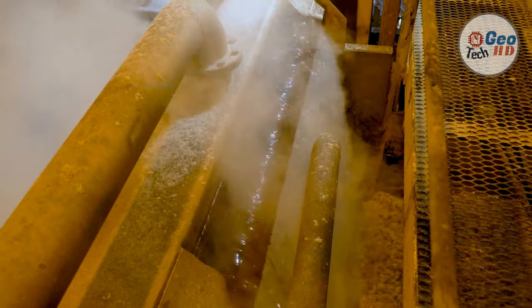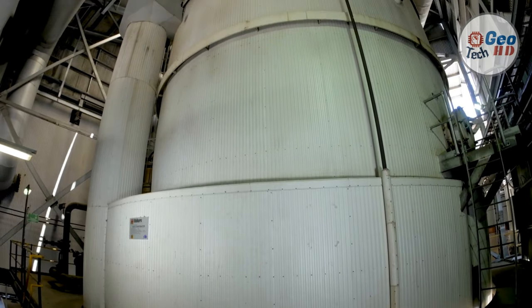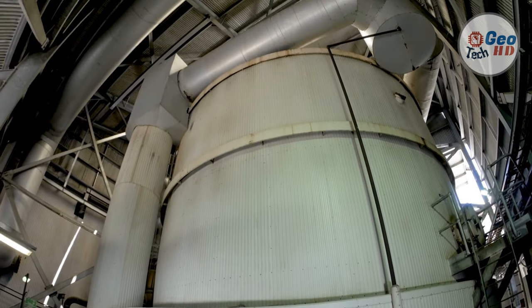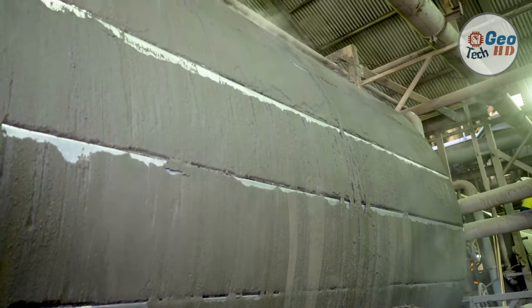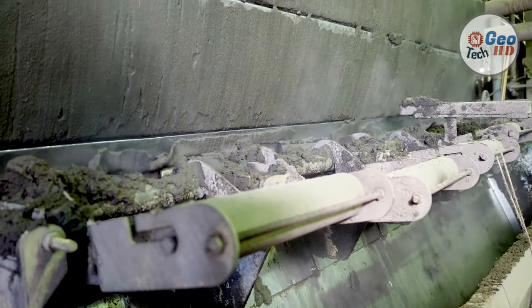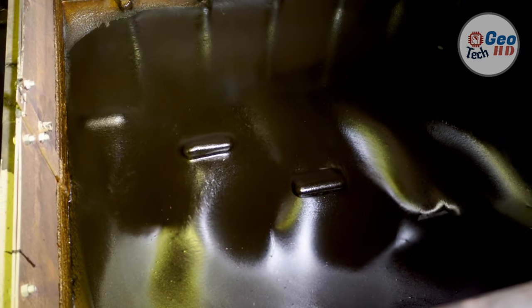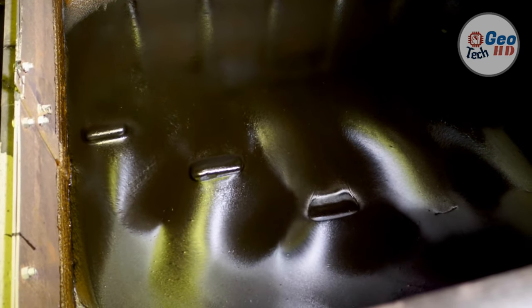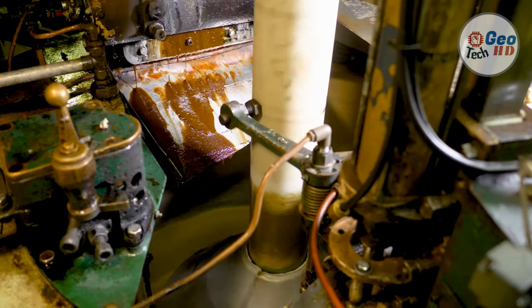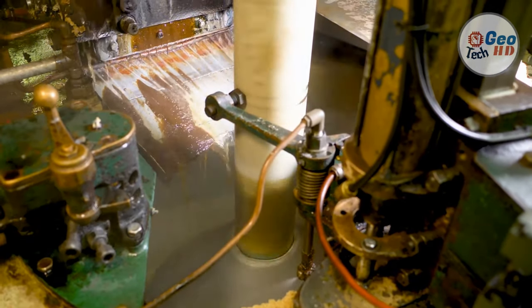As the cane is crushed, hot water, or a combination of hot water and recovered impure juice, is sprayed onto the crushed cane counter-currently as it leaves each mill for diluting. The extracted juice, called vesou, contains 95% or more of the sucrose present. The mass is then diffused, a process that involves finely cutting or shredding the stalks, and the sugar is separated from the cut stalks by dissolving it in hot water or hot juice. The juice from the mills is a dark green color, acid and turbid.